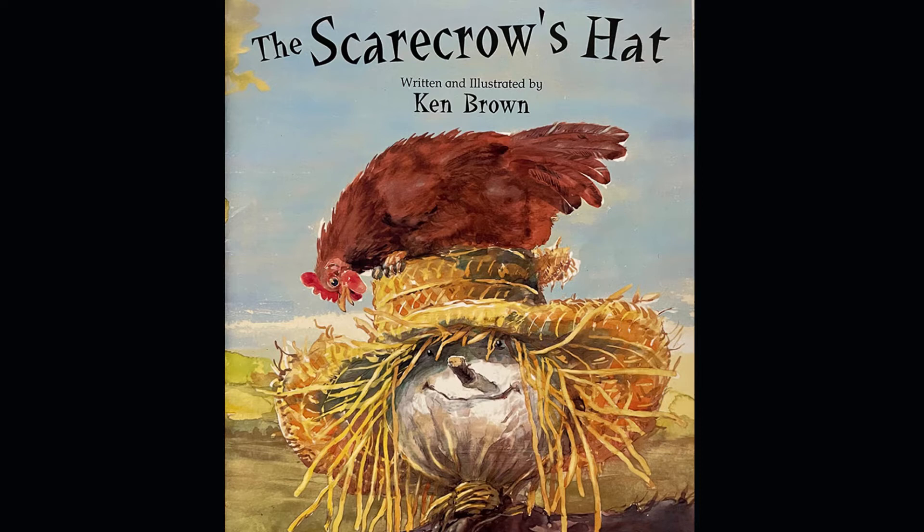Well hello! How are my favorite boys and girls doing? I hope you've had a wonderful day and I hope that you've tried some new things and had some wonderful adventures. Tonight I have a special story to share with you. The story is called The Scarecrow's Hat. It is written and illustrated by Ken Brown and it's published by Scholastic Incorporated.